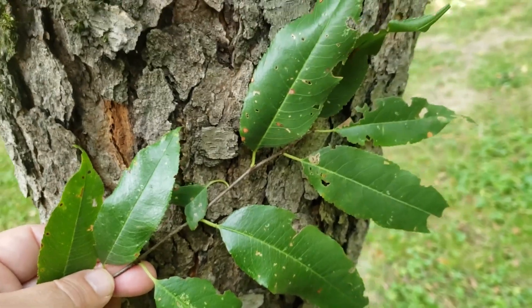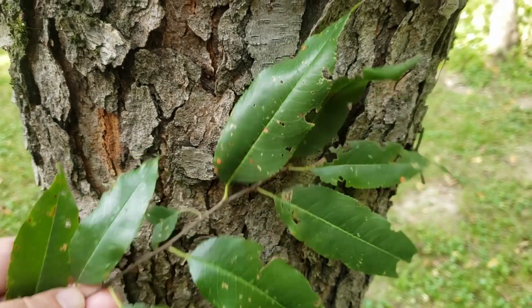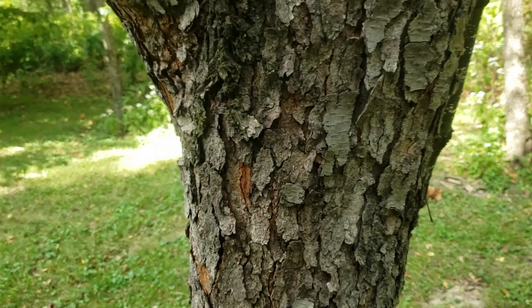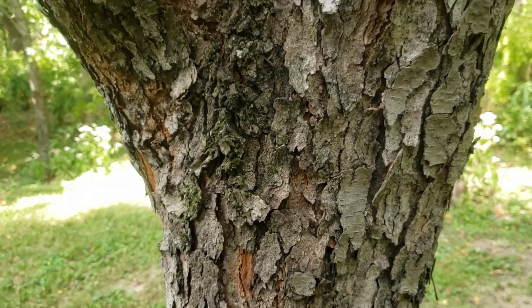However, this is a fast-growing tree that is one of our quicker-growing upland hardwood species here in Indiana. Black cherry's bark is very dark, flaky, and sometimes when we do see some flaking off, we'll see some hints of rusty reddish brown underneath.